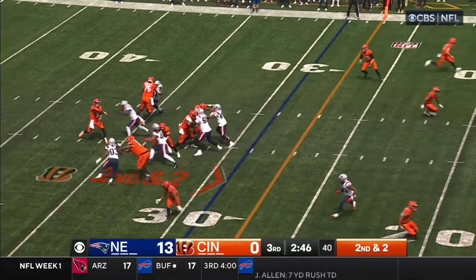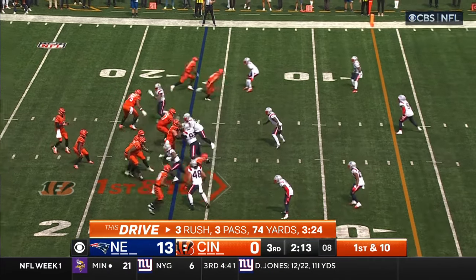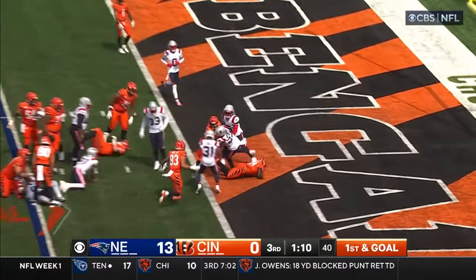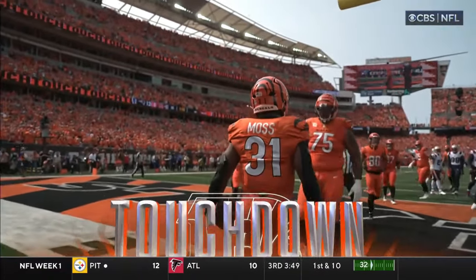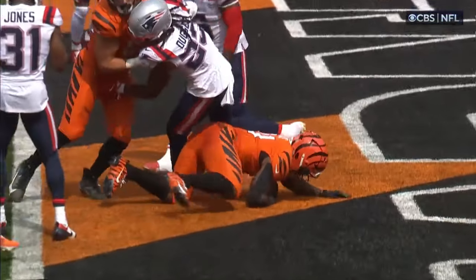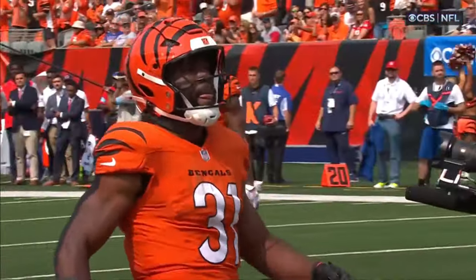Bengals still looking for their first points of the day. Burrow passes — perfectly placed for Yossi Vash, first down. Zach Moss lines up in the backfield. Burrow steps up and runs. Handoff to Zach Moss — takes it in. Touchdown, Cincinnati! Nine plays, 90 yards, capped off by Zach Moss's first touchdown as a Bengal. First time this game you felt like Cincinnati had control of the line of scrimmage.